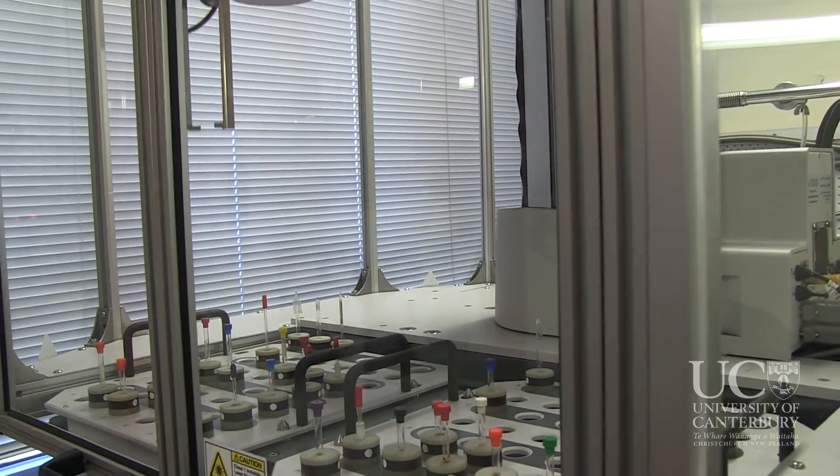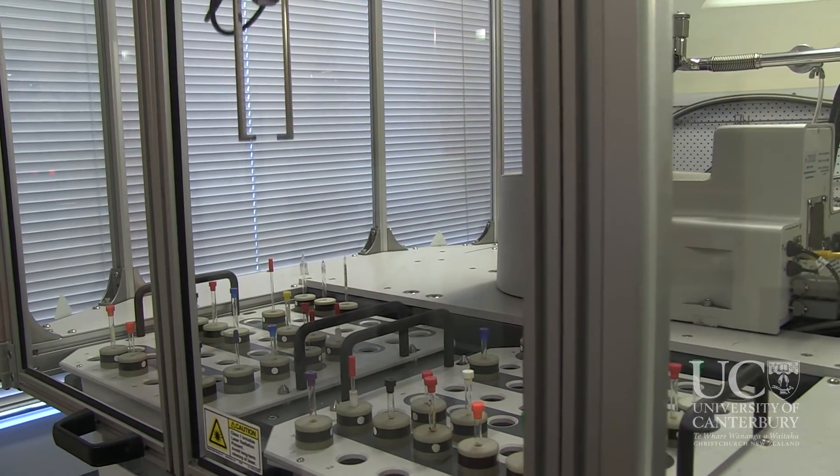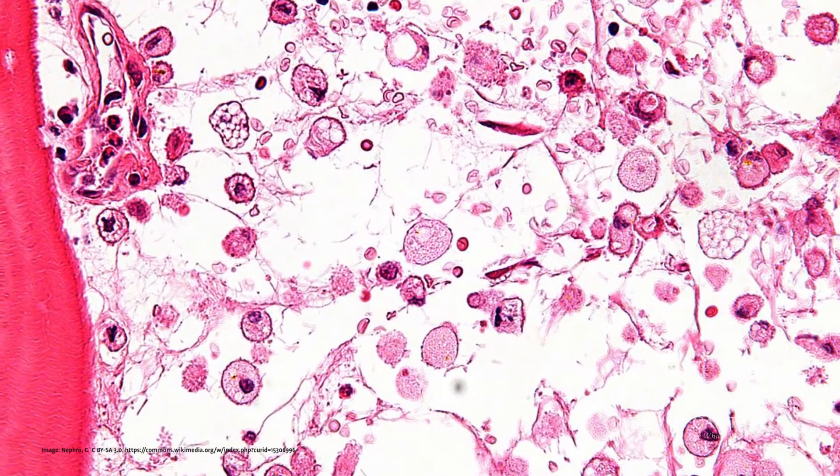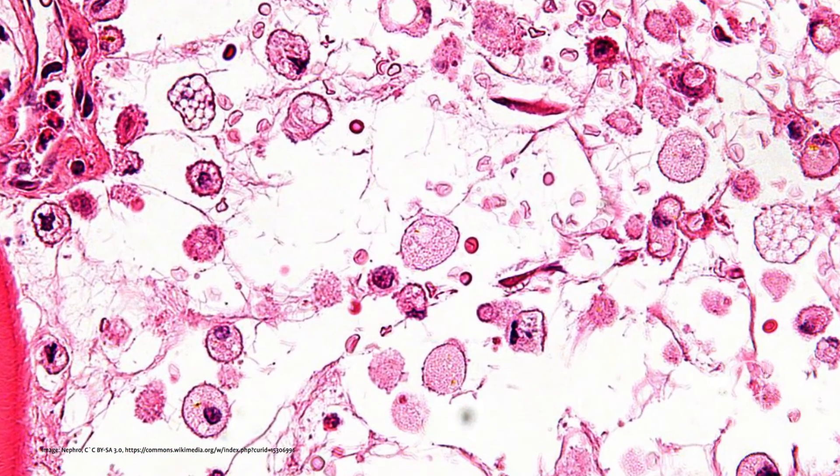The question is, how on earth do you think you're going to do that? What we've decided to do is actually to copy or hijack the natural targeting mechanism by which the cell delivers these enzymes to the lysosome.